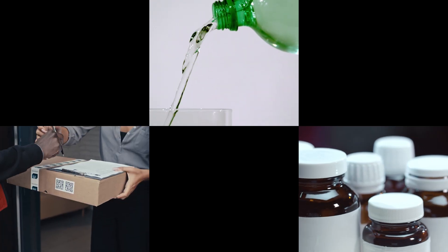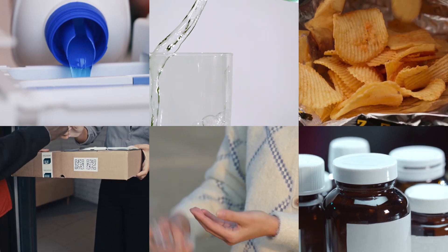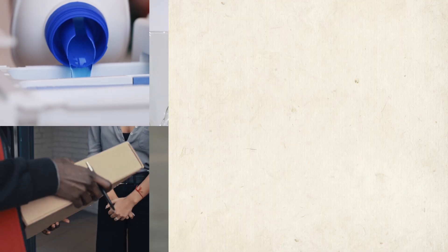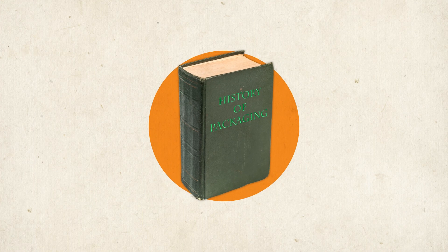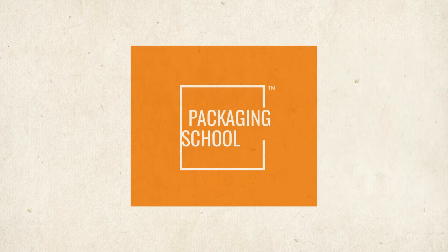Whether we realize it or not, packaging is one of the most ubiquitous commodities in our daily lives. But how much do you really know about the history of the various substrates and applications we've come to know so well? Lucky for you, the Packaging School is here to help.